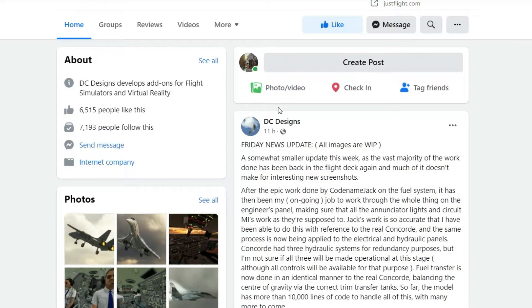Friday news update — all images are a work in progress. A somewhat smaller update this week, as the vast majority of the work done has been back in the flight deck. After the epic work done by codenamed Jack on the fuel system, the ongoing job has been to work through the whole thing on the engineers panel, making sure that all the enunciator lights and circuit breakers work as they're supposed to.